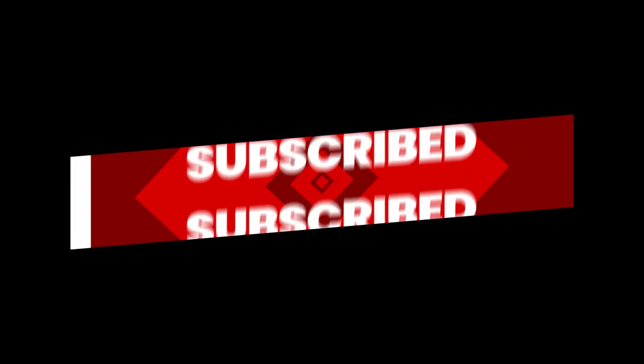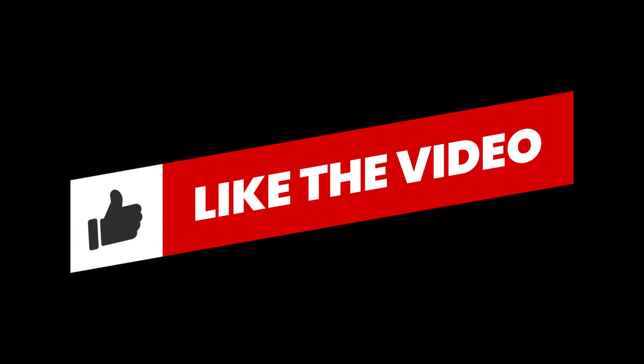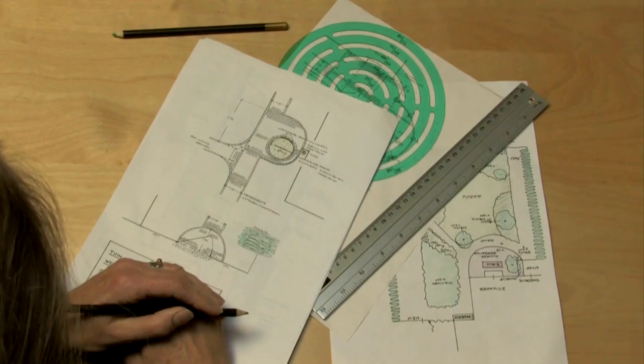If you find this video helpful, don't forget to like, subscribe, and share your thoughts and questions in the comments below. Let's get started.